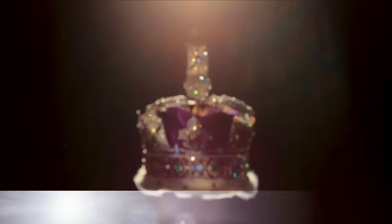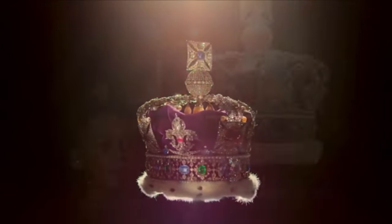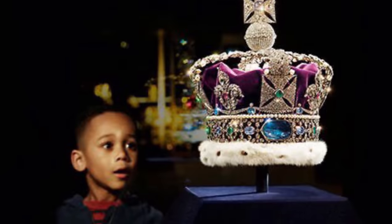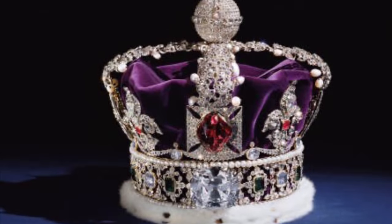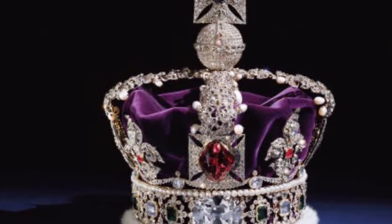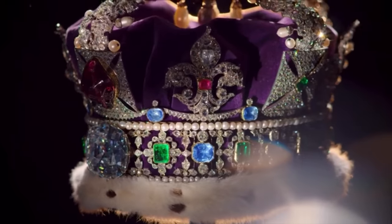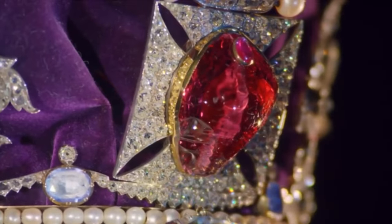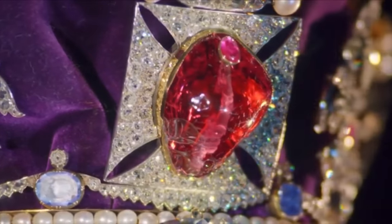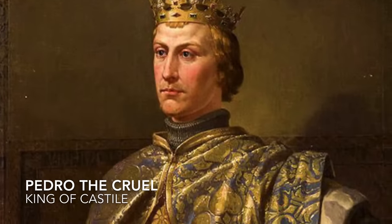And first on our list is the Imperial State Crown. It is one of the Crown Jewels of the United Kingdom and symbolizes the sovereignty of the monarchy. It has existed in various forms since the 15th century. The current version was made in 1937 and contains some of the most historic jewels in the collection, which have attracted many legends. For example, the Black Prince's Ruby, set into the cross at the front of the crown, is actually a balas or spinel — a semi-precious stone said to be the same stone owned by Pedro the Cruel, King of Castile.